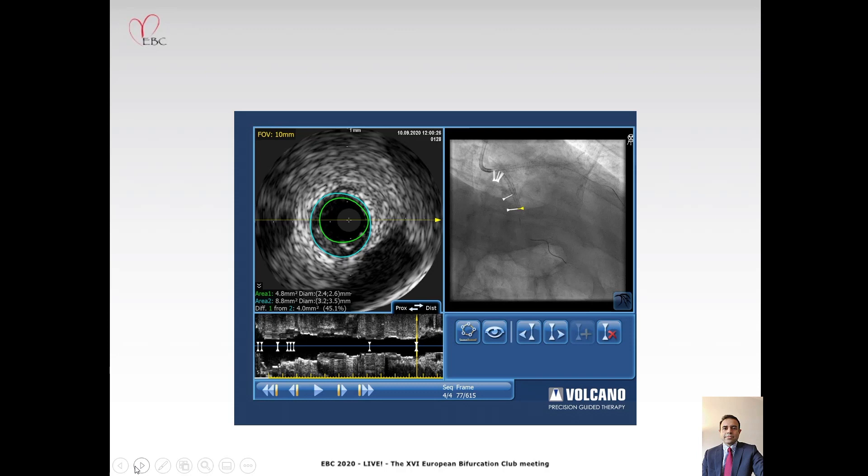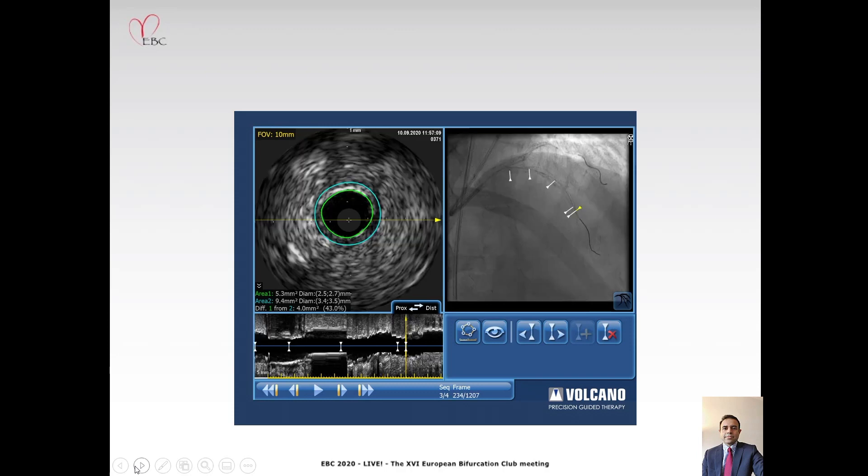We have a couple of frames here: one from the distal edge in the circumflex stent showing a less than 50% plaque burden, and this one in the LAD showing again a less than 50% plaque burden. At this stage, we were satisfied that we had completed the procedure, and the question really is do we need to do a coronary angiogram at all? So far, we have not used any contrast at all in this entire procedure.